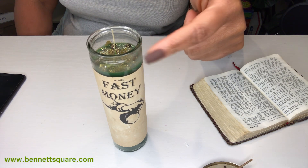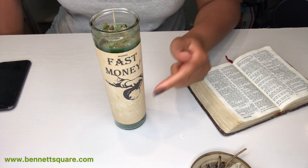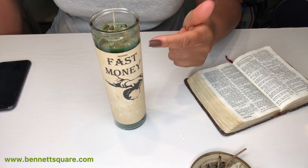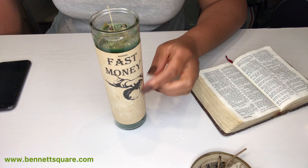To show my appreciation for y'all, you can use the code SBL20 for 20% off all of the products in the store. Next, I'm going to go over ways that you can use this candle. You can simply just burn it — it's traditionally a seven-day candle.